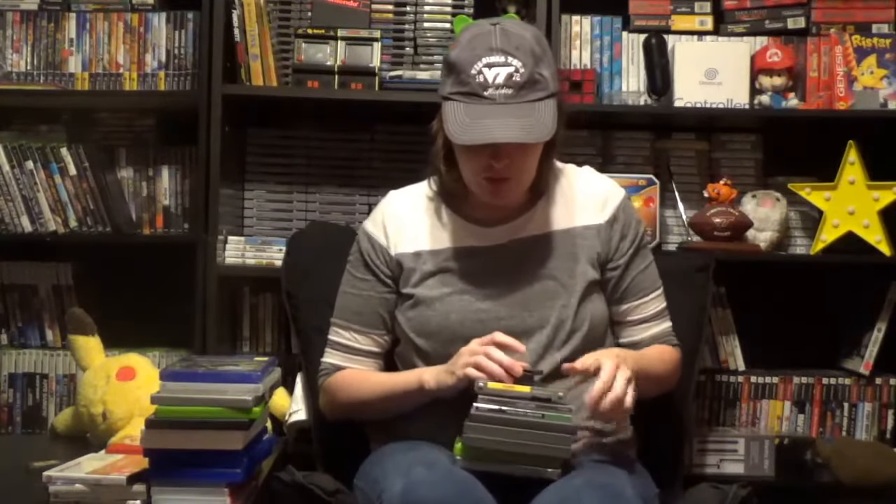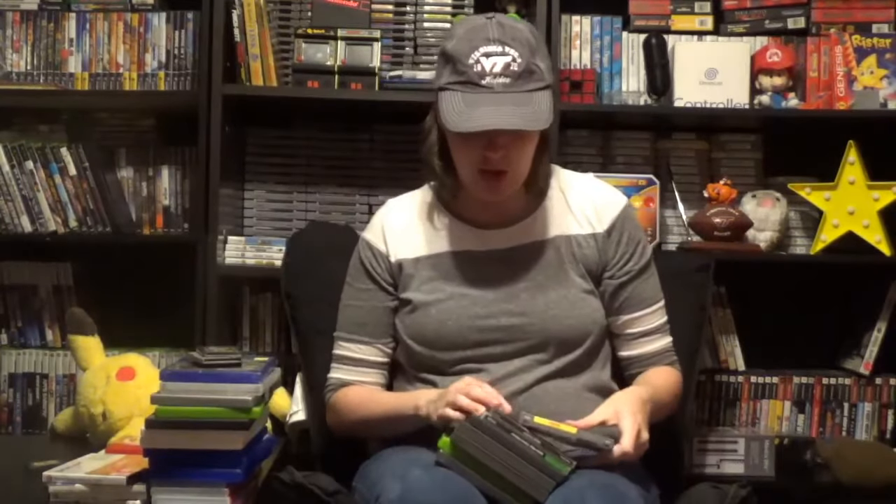First from the Craigslist haul, I got Classic NES Series: Donkey Kong for GBA, which I've been looking for for a while. I want more of the Classic NES Series, but happy to find that one. Then I got Teenage Mutant Ninja Turtles: Fall of the Foot Clan — the back label is really bad and needs replacing. All the Game Boy and Game Boy Advance games work. I also got Yar's Revenge for Game Boy Color, Game and Watch Gallery for Game Boy, and Croc 2 for Game Boy Color.